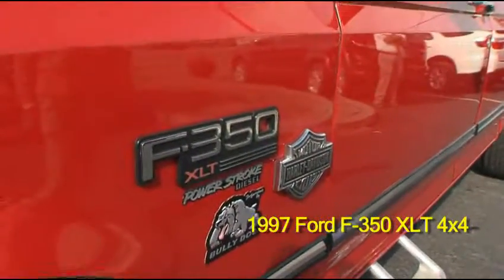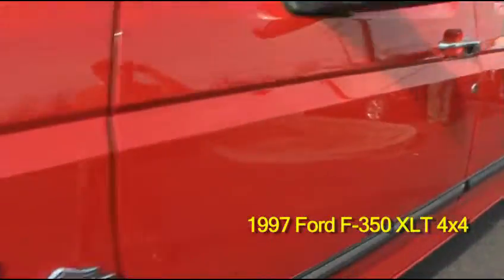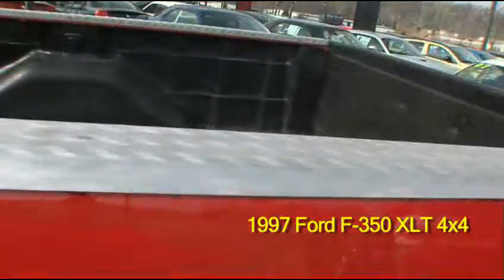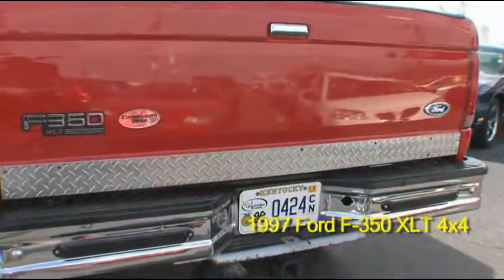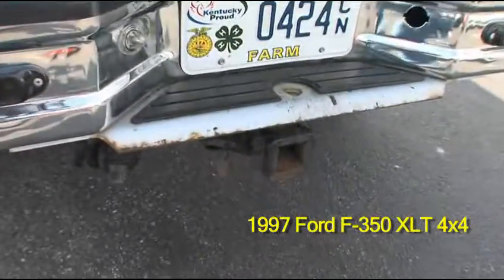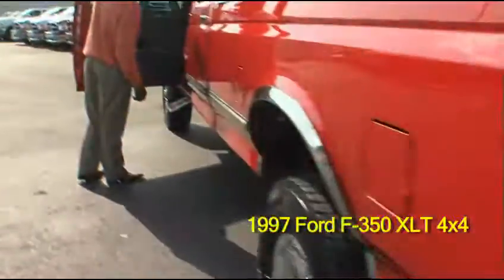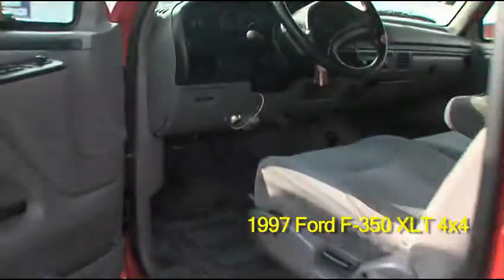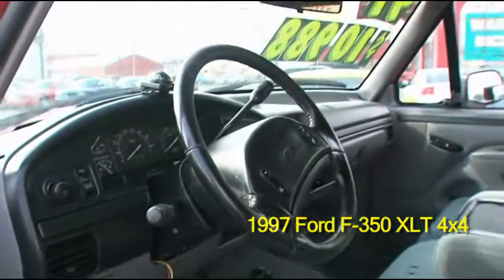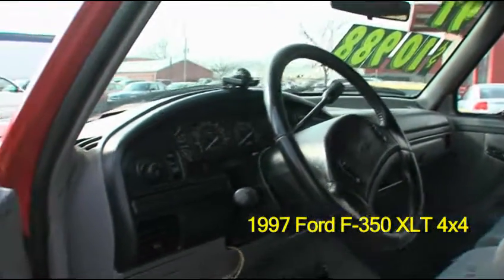This vehicle is also equipped with 5 passenger seating. This is a crew cab. It also has power seating, automatic transmission, power windows, power door locks, tilt wheel, and cloth interior with center console.